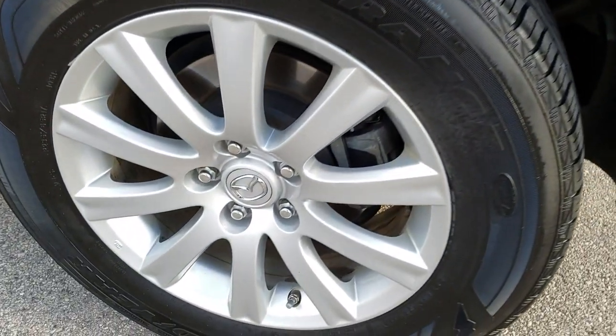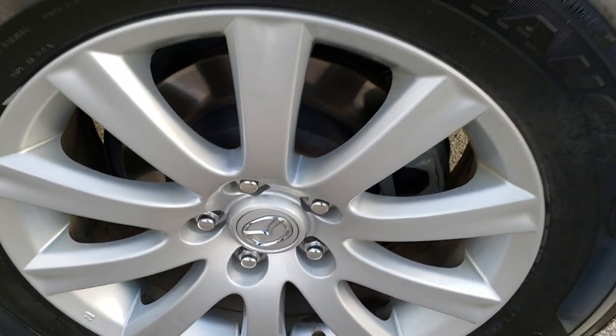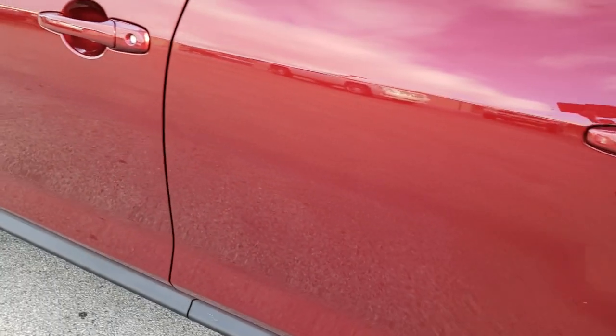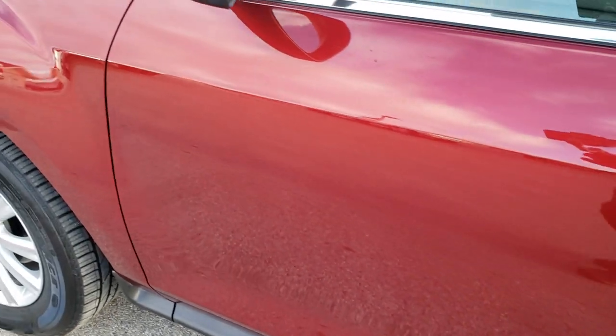And down this side, just as clean as the passenger side. No scuffs or scrapes on that rim, and I didn't see any dents or dings on the doors.